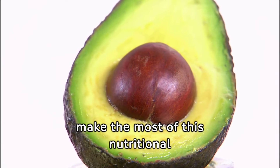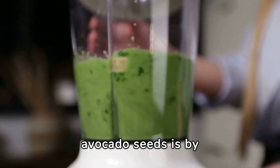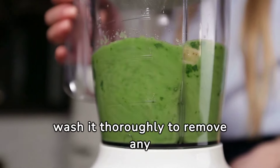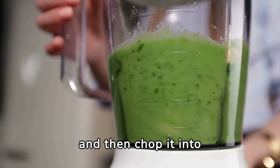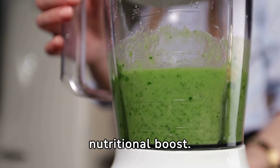So how can you make the most of this nutritional powerhouse? One of the easiest ways to consume avocado seeds is by blending them into smoothies. Simply remove the seed from the avocado, wash it thoroughly to remove any remaining avocado flesh, and then chop it into smaller pieces. Add the chopped seed to your favorite smoothie recipe for an added nutritional boost.